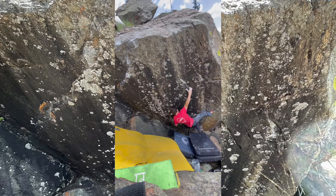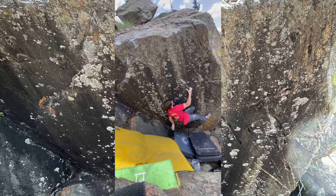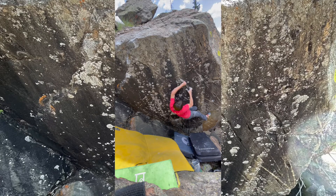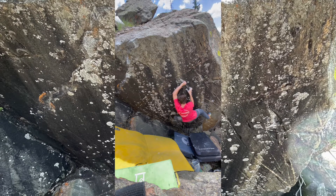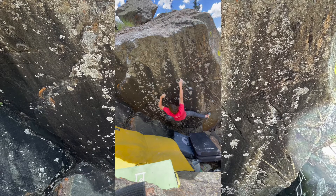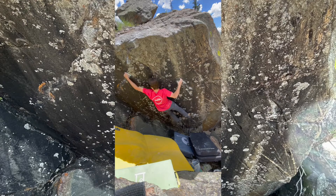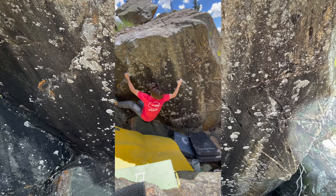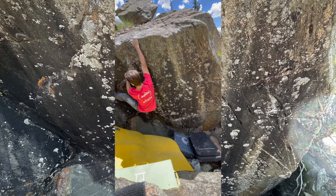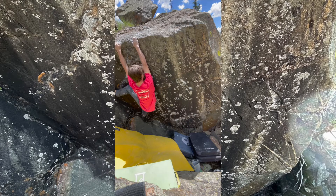Eventually I realized that I could pretty consistently link everything but the first move together. What you'll see now is the link from one move in to the end, including the top-out for the first time, which was fairly tough. I had to clean a lot of loose gravelly pebbles off the top to find the one good hold that was solid up there.